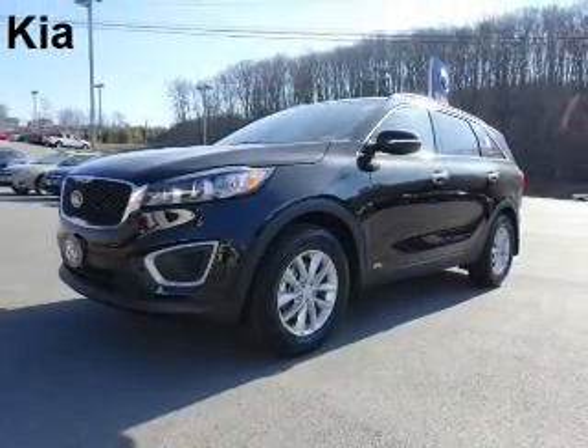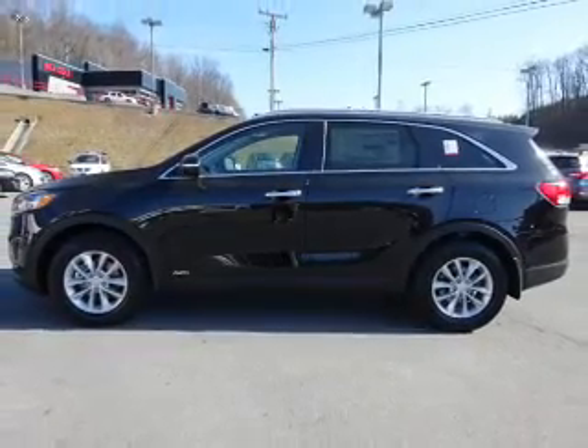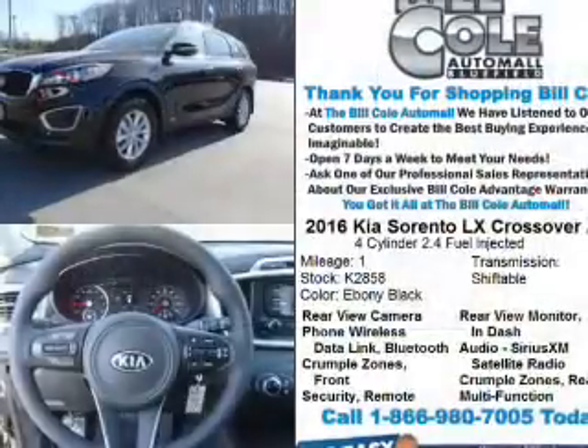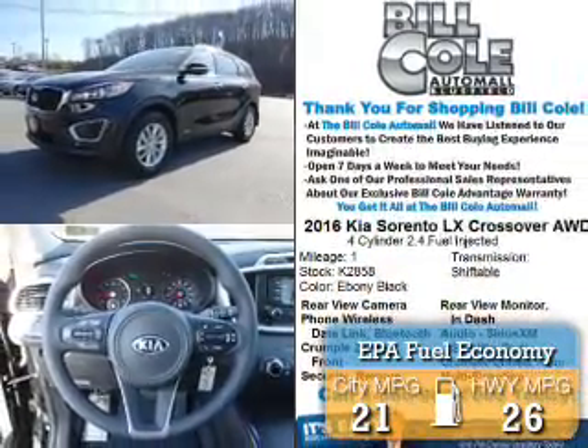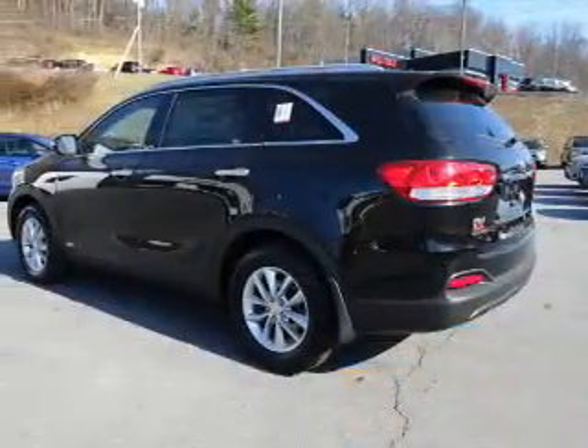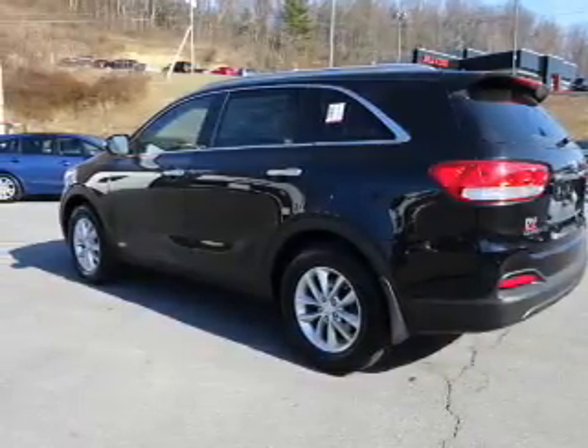The Kia Sorento is powered by all-wheel drive, a 2.4-liter four-cylinder engine, and an automatic transmission. Great fuel efficiency saves you money by requiring fewer trips to the gas station. Features include an electric trunk, alloy rims, a spoiler, and more.